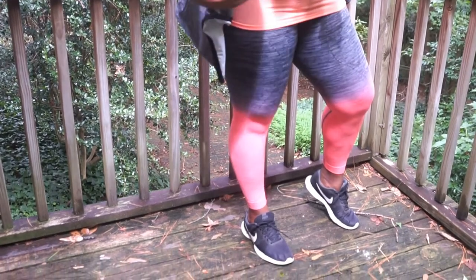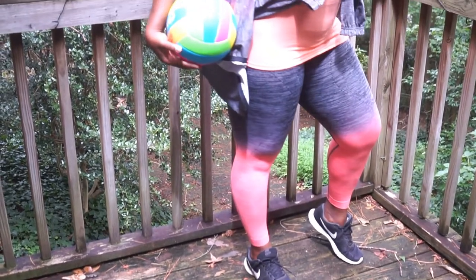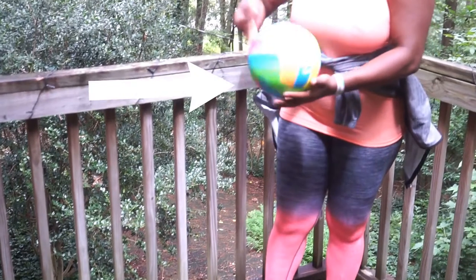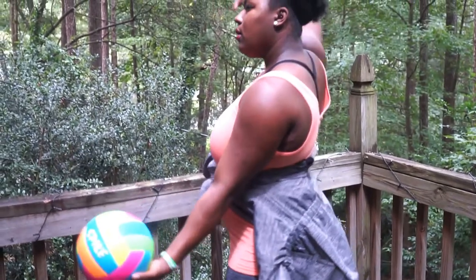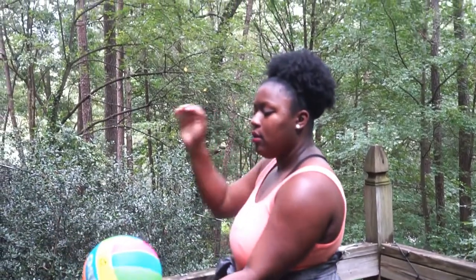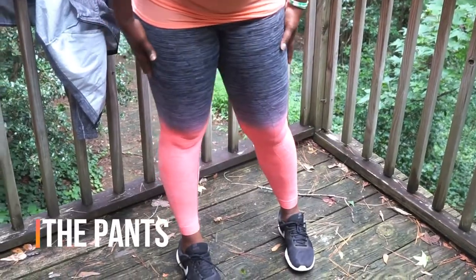I paired it with my Nikes that I wear all the time. It also came with a windbreaker-style jacket that was super cute. As we transition into fall, we're going to have to start wearing more fall and winter exercise clothing, and this is great when you're going in and out of practice.